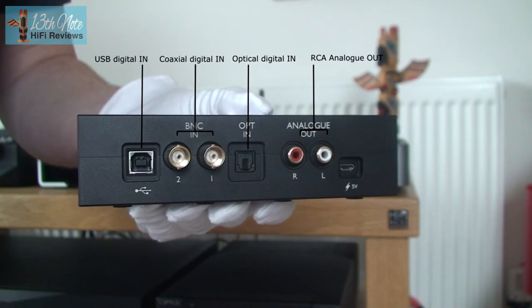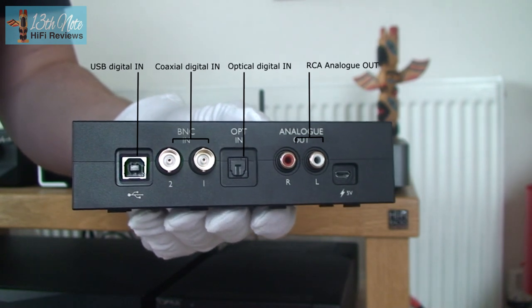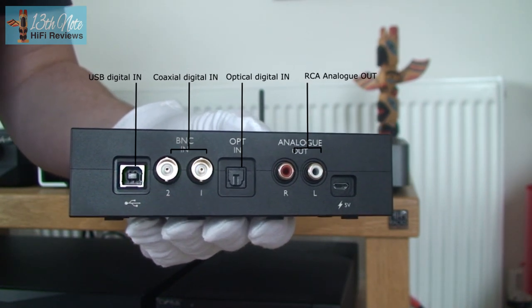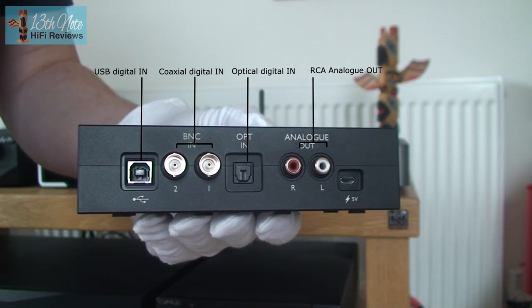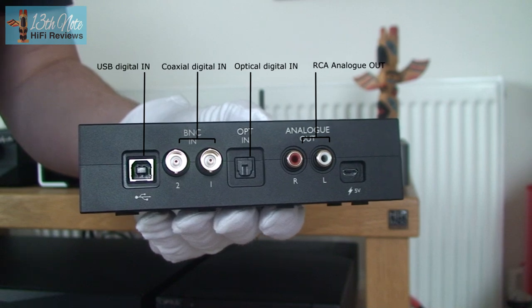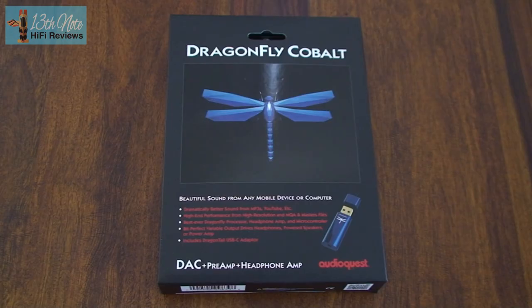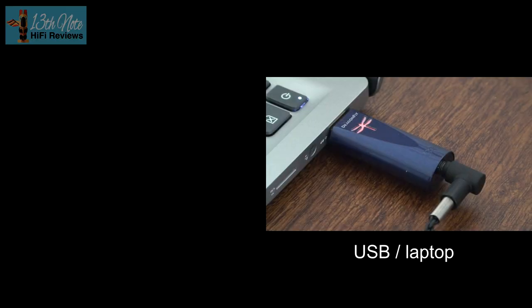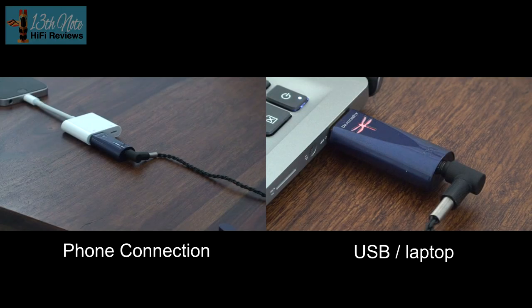The Chord Qtest is a hi-fi DAC. You plug in your digital sources into it and from there you plug your analog outputs to your integrated amp or pre-amplifier — in this case a preamp. On the other hand, the AudioQuest Dragonfly Cobalt plugs between your laptop and headphones, or phone and headphones, and it's both a DAC and a headphone amp.